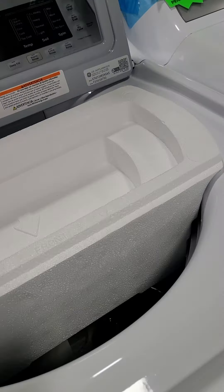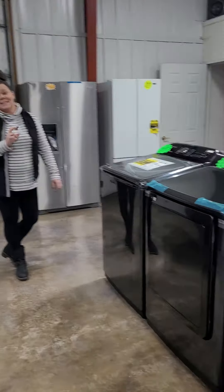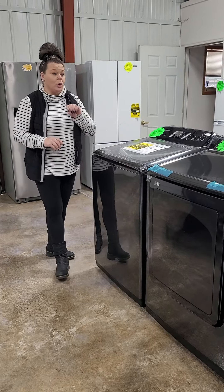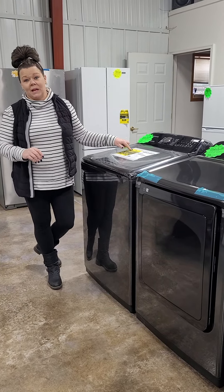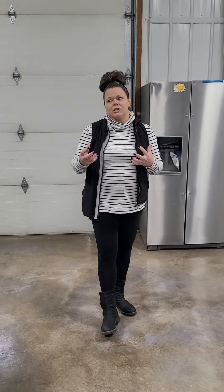And I've got the gorgeous black stainless — this is a gas set from Samsung. The washer is a 5.0 and the dryer is a 7.4. Mega capacity in there, which is nice for bigger comforters and larger families where you have a lot of laundry to do.